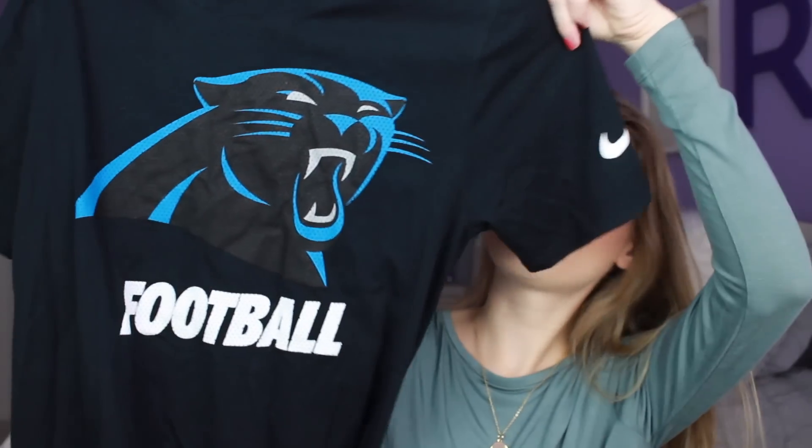And then I have some clothing items to show you. This is from my grandparents - it is a Panthers shirt. If you guys know, I live in North Carolina and the Panthers have been on fire lately, so gotta rep my team.